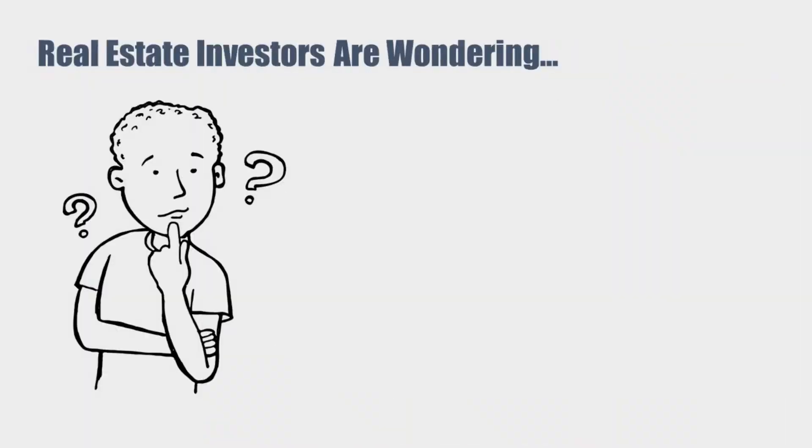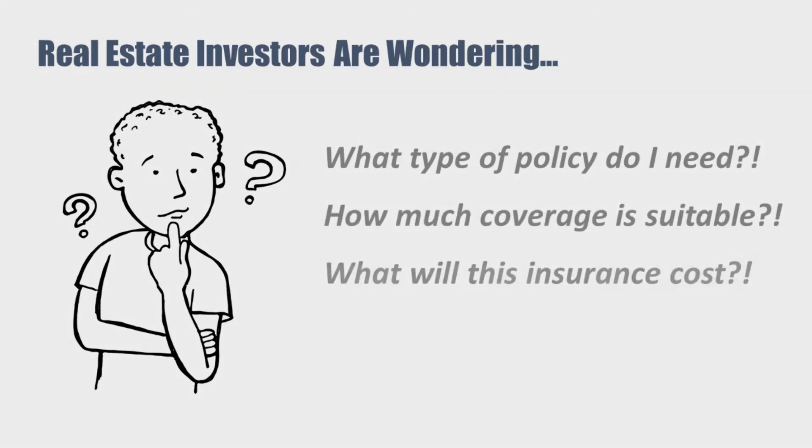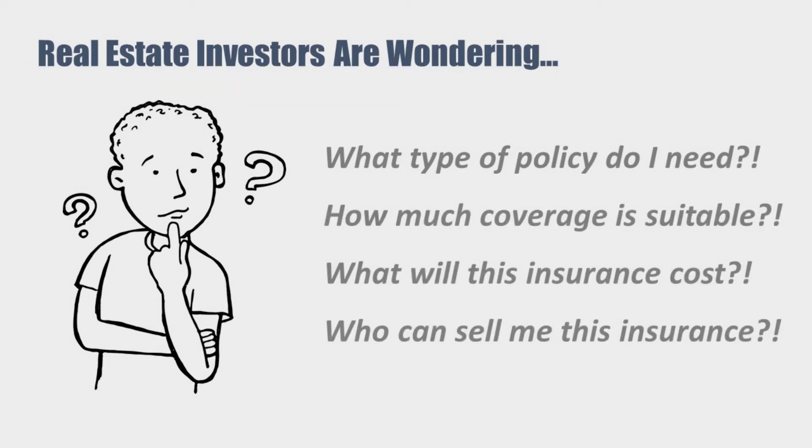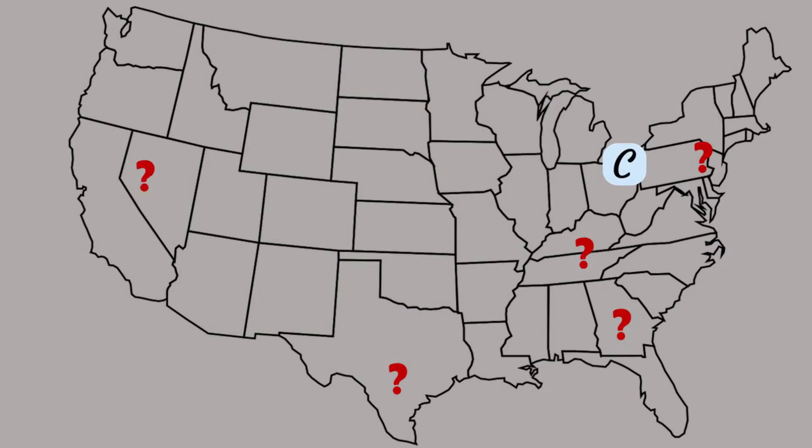Some of the questions that arise over and over again amongst real estate investors are on the topic of insurance for their rental properties. Figuring out what type of policy is needed, how much coverage is suitable, what it should realistically cost, and who to reach out to in order to get the insurance are all topics that seem to be on the minds of investors embarking on their real estate portfolio building journey.